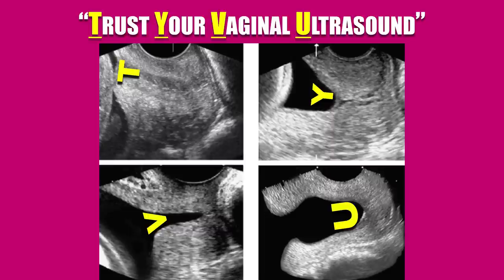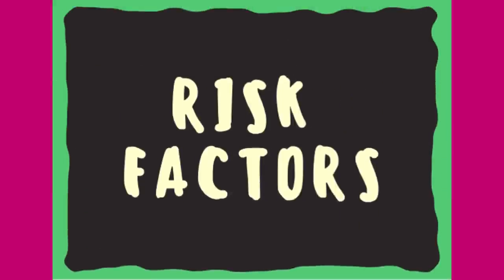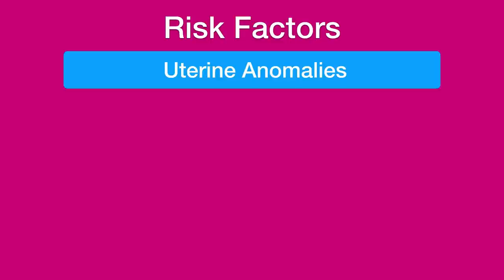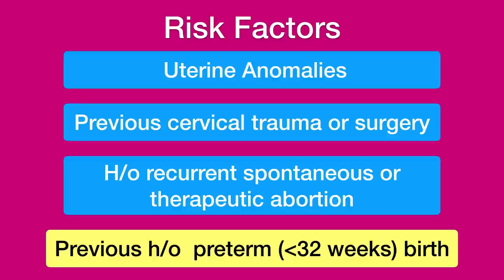U represents almost complete effacement and signifies the highest risk of spontaneous preterm birth. The presence of funneling is important — greater than 50 percent funneling of the cervix before 25 weeks is associated with an 80 percent risk of preterm delivery. The cause of preterm cervical shortening is often unclear. It has been attributed to several sources including occult uterine activity, uterine over-distension as in polyhydramnios or multiple pregnancy, congenital or acquired cervical insufficiency, decidual hemorrhage, infection, inflammation, and biological variation.